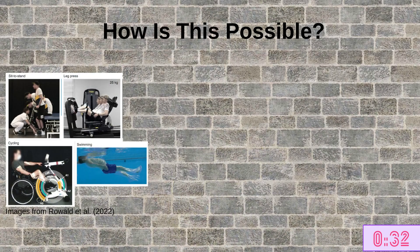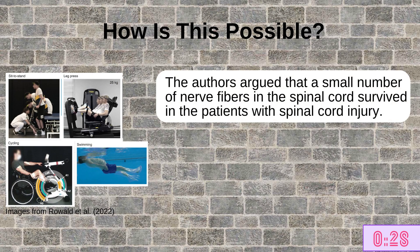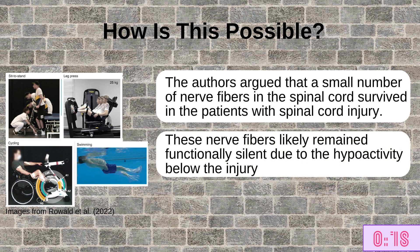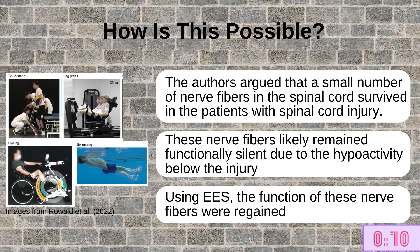But how are these results possible? Well, the authors argued that a small number of nerve fibers in the spinal cord had survived in the patients following their spinal cord injury. However, these fibers had likely remained functionally silent due to hypoactivity below the injury. It was not until stimulation using EES took place that the function of these fibers was regained.